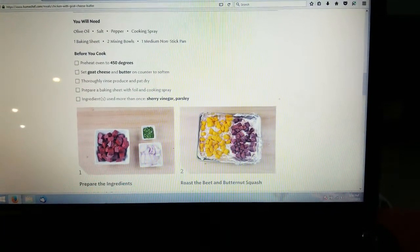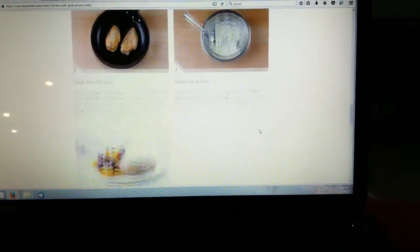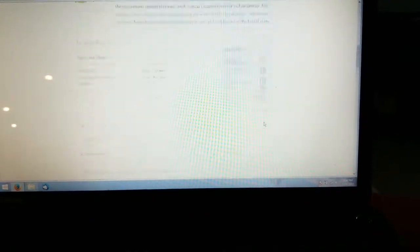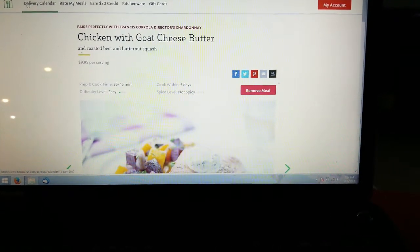It goes through all the pictures and how to cook it — everything. So definitely check this website out because there are so many options. Let's go back to the delivery calendar.